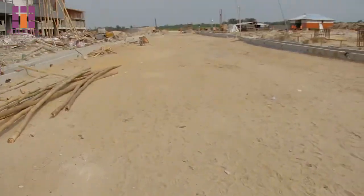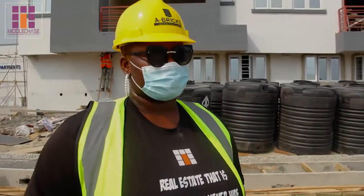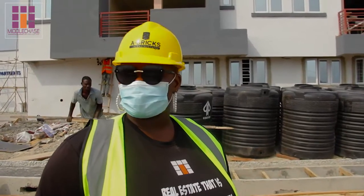Remember, this road is going to be concretized, and the beauty about a concretized road is that it takes 15 to 20 years before you can call on maintenance. Remember, it's going to be a high-influx route — we're expecting about 254 apartments here, so it's amazing to get it done right.